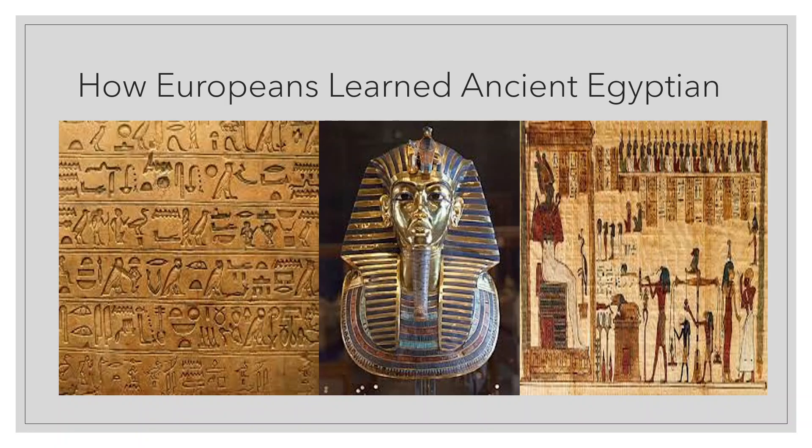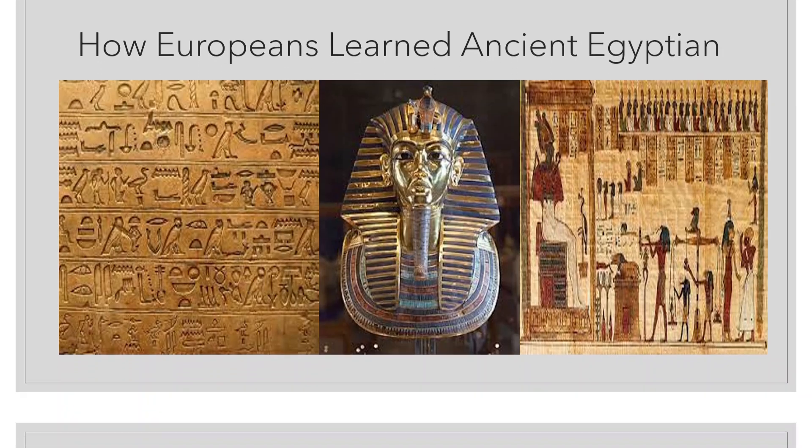Reading them aloud is not as easy as the movies make it look. While the script is written out, the vocalization remains unknown for certain, except for some educated guesses. That wraps things up for this episode of The Legendarium.